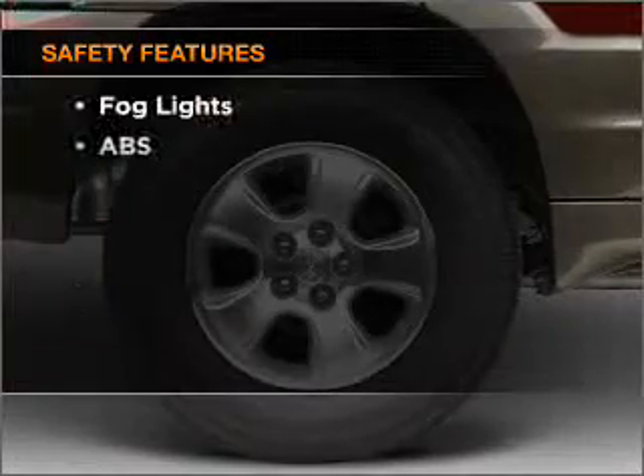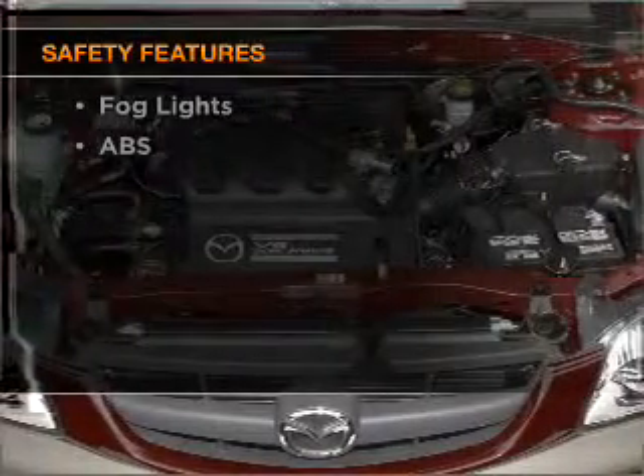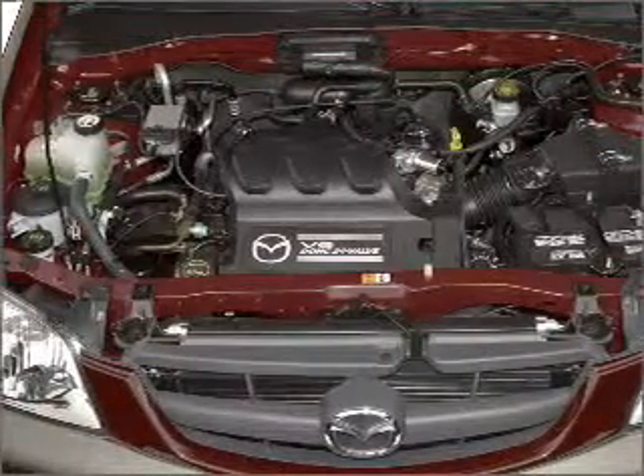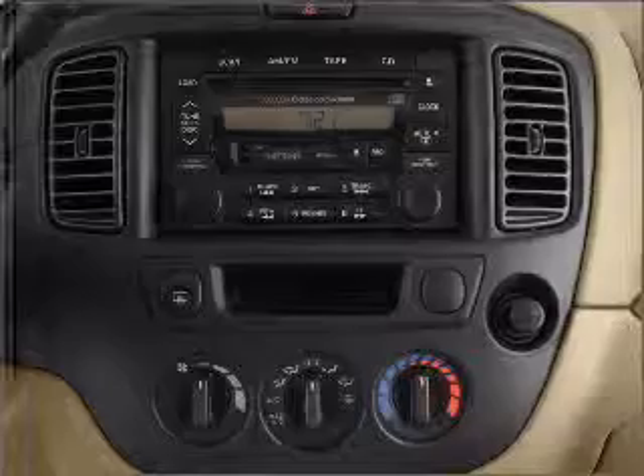An adjustable tilt steering wheel. And for your peace of mind, the following safety equipment is included: front ventilated disc brakes, passenger airbag. Our website offers more information on all of our vehicles. Call us today to start test driving.